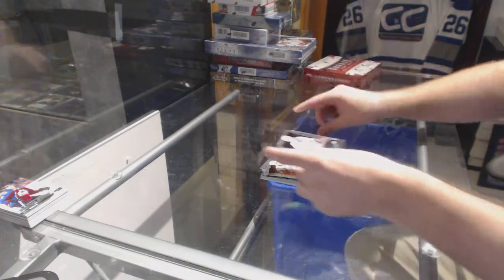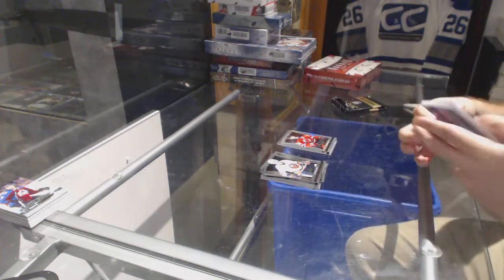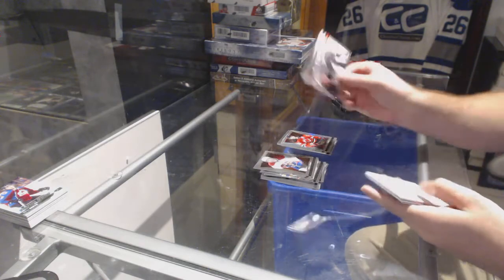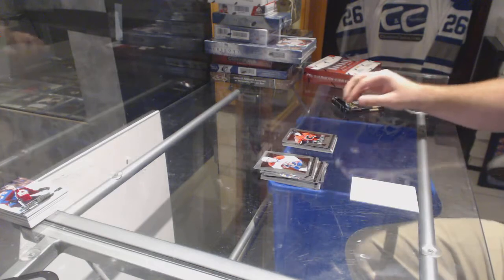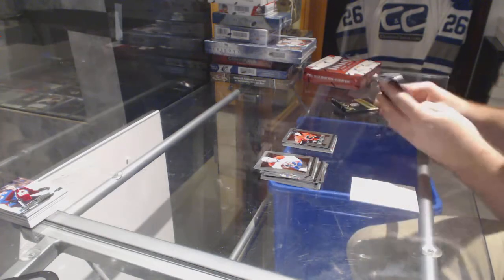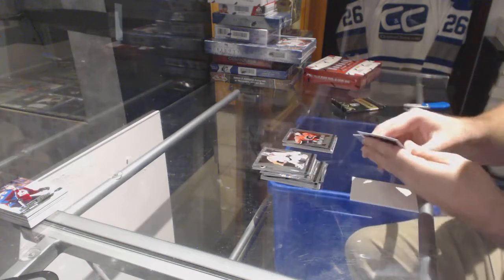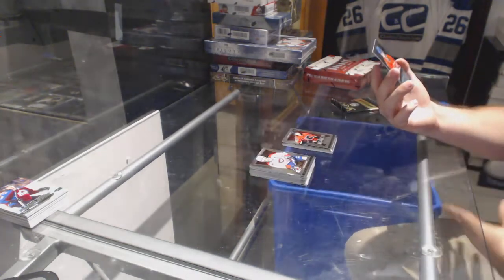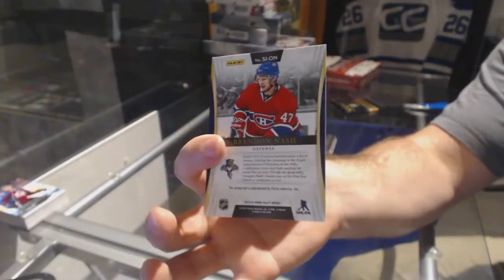We've got a Select Prism for the New Jersey Devils of Patrick Eliash. We've got a Double Strike of Hextall for the Flyers, and Ben Hanowski for the Calgary Flames Rookie. For the Florida Panthers, Select Signatures, Brendan Nash.